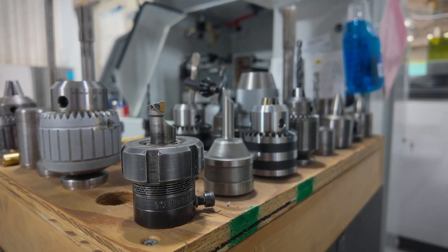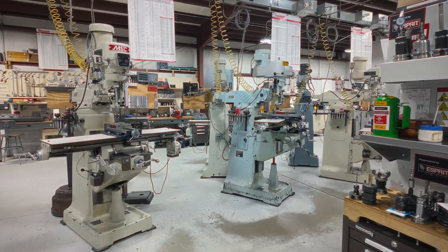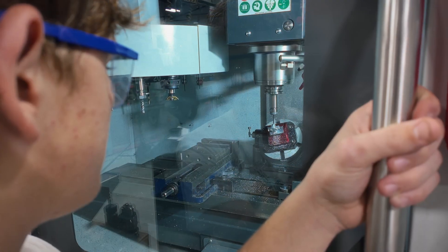We start with the basics — all the way from how a file works, to the bandsaw, working our way through manual machines, all the way up to CNC machines. Now that we have a fourth and fifth axis, we get as complicated as it gets.